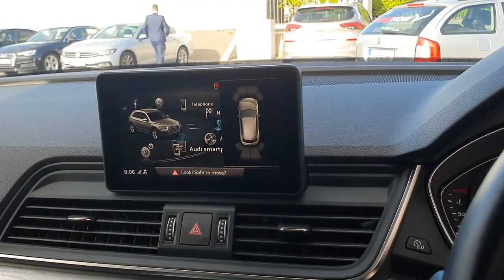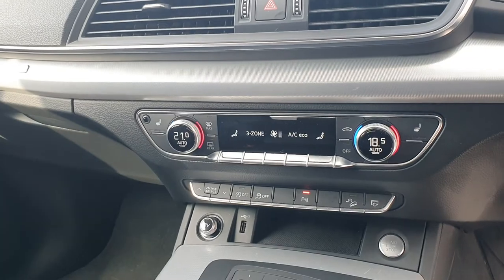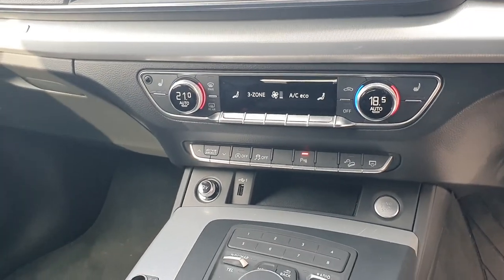Our screen gives us access to our parking diagram, satellite navigation, smartphone interface, 3-zone digital climate control with air conditioning, and Audi drive select.